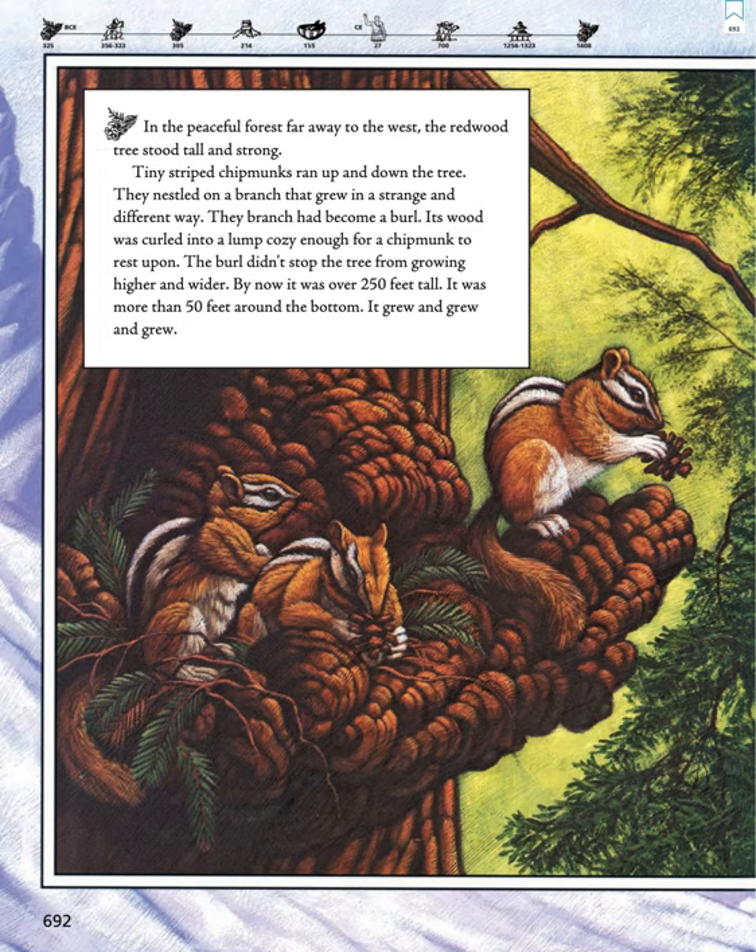In the peaceful forest far away to the west, the redwood tree stood tall and strong. Tiny, striped chipmunks ran up and down the tree. They nestled on a branch that grew in a strange and different way. The branch had become a burl. Its wood was curled into a lump cozy enough for a chipmunk to rest upon. The burl didn't stop the tree from growing higher and wider.